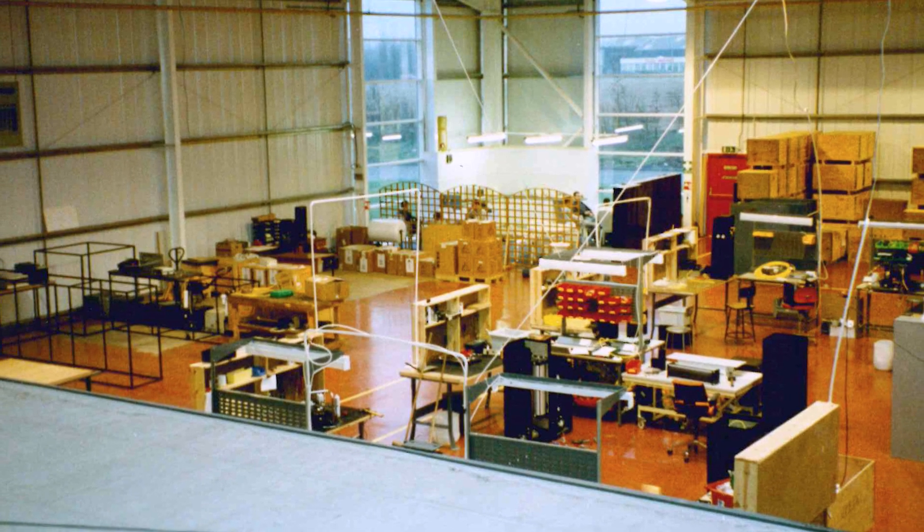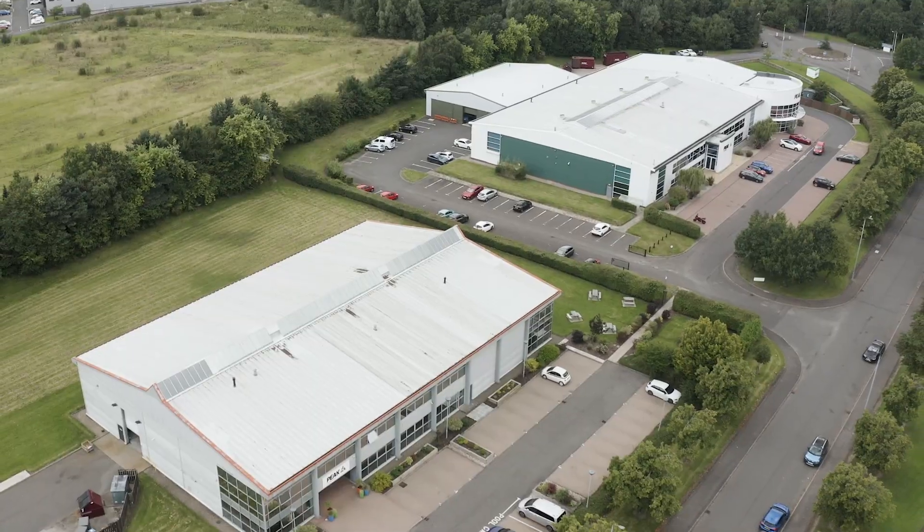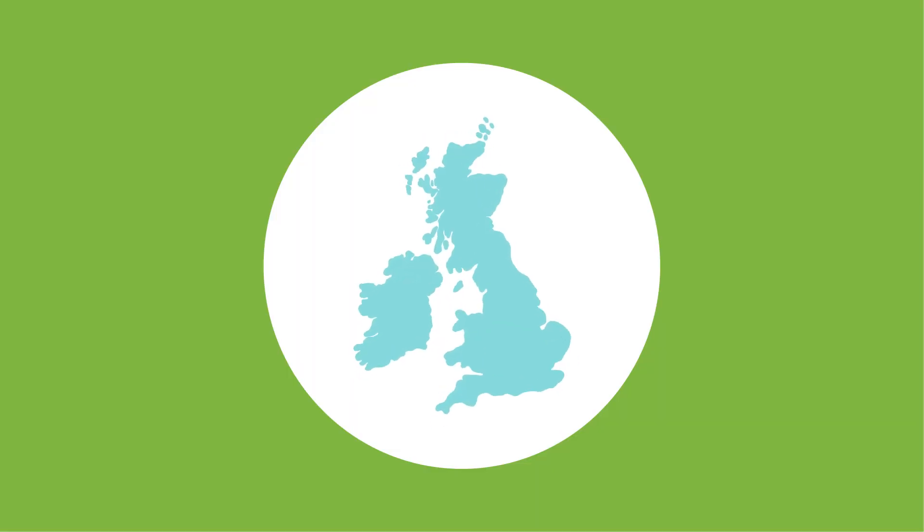This is how big the company was when it started, and this is how big the company is now. You could say we expanded a little bit — okay, maybe a lot.